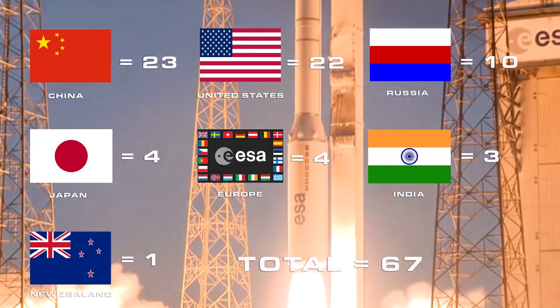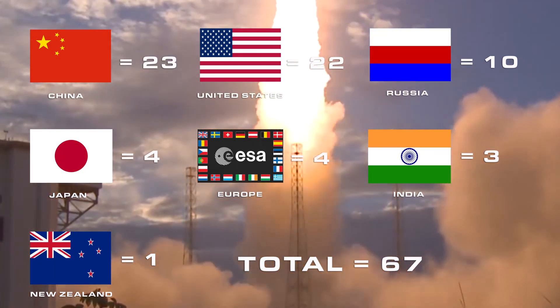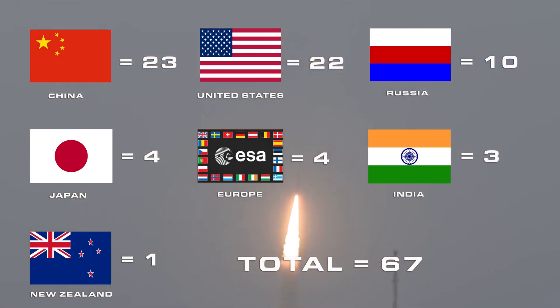So far this year, a strong tie has been held almost all year between the United States and China. So who is going to be the rocket champion of 2018? I don't know, but I would sure like to know what you think. Do you think it's going to be China, the United States, or do you think Russia is going to have a surprise comeback? It's highly unlikely, but more on that in another video.